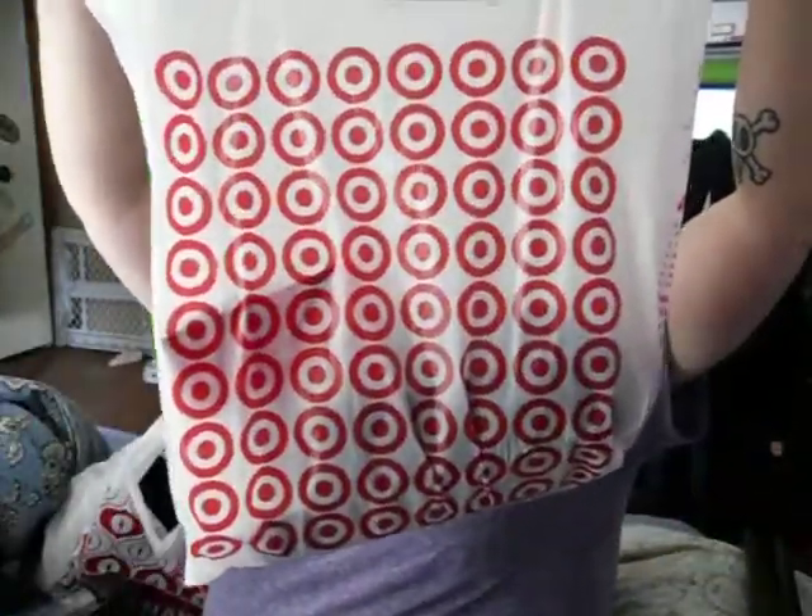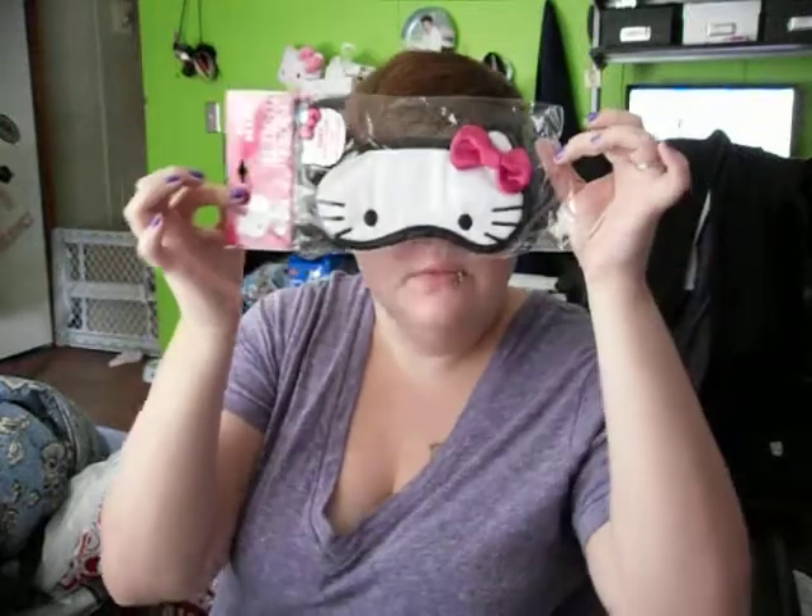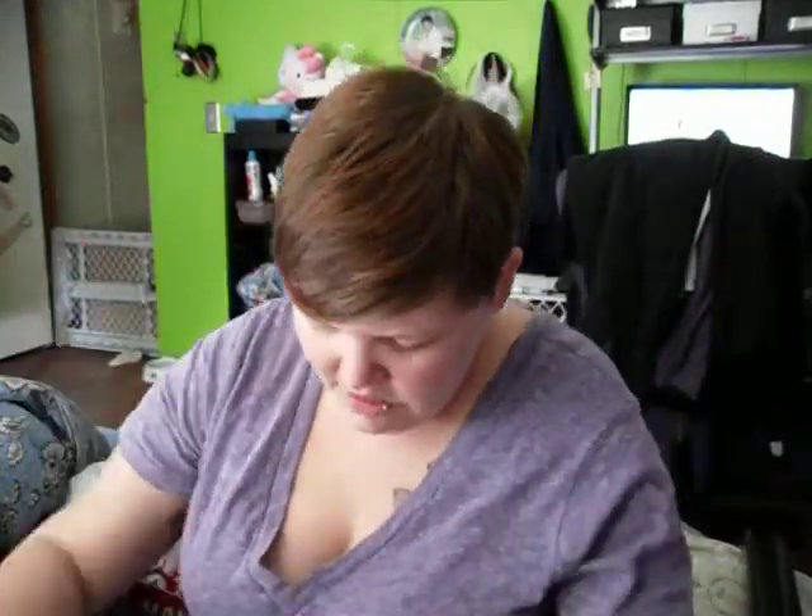We also went to Target. My husband stays up way later than I do — I'm a morning person and he's a night person, so sometimes when he plays video games the light bothers me when I'm trying to sleep. So I picked up a Hello Kitty sleep mask — I think it's so cute, and it was $3.99. Maybe it'll help, and if not, it's cute anyway.